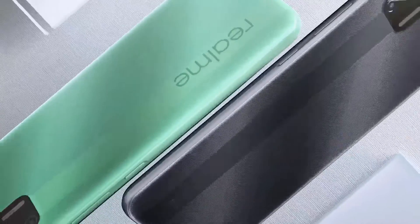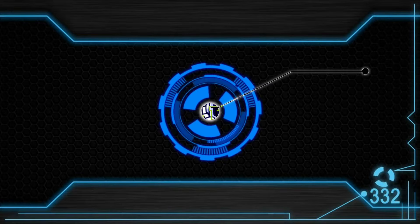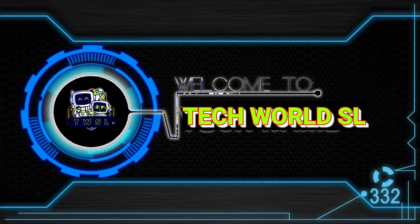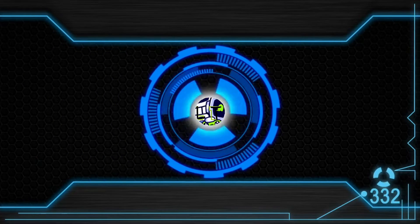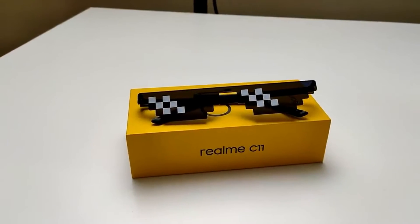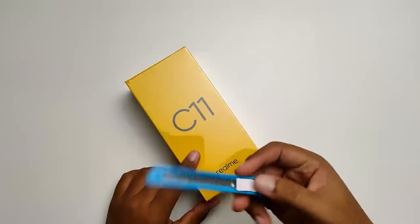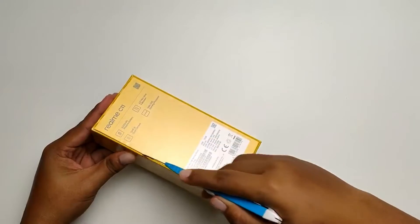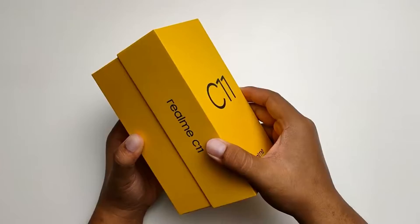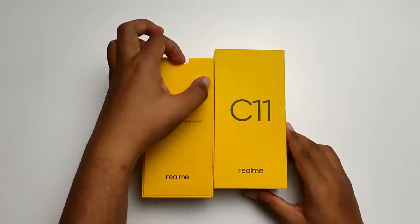Let's talk about this video. I'm going to talk to you about the unboxing of the phone — the Realme C11. I'm going to talk to you about the cover. I'm going to open the box and talk to you about the Realme C11 smartphone.